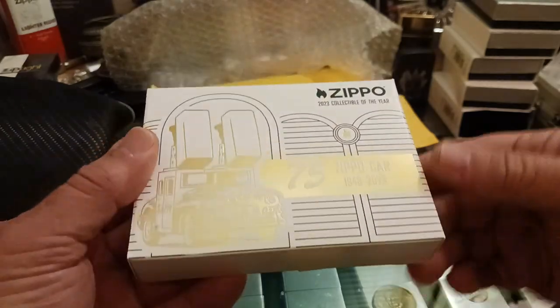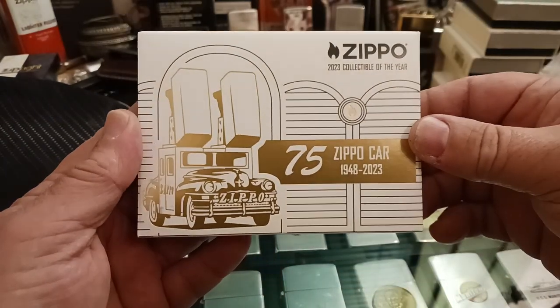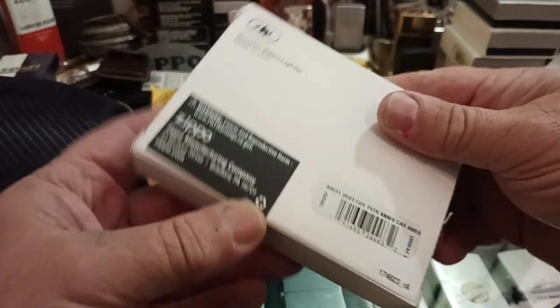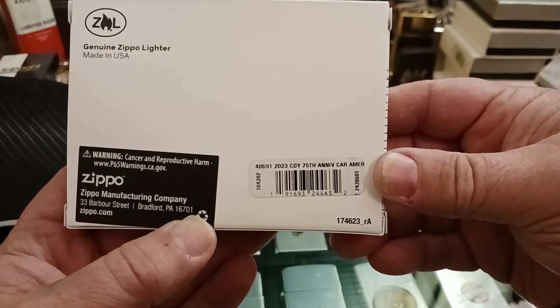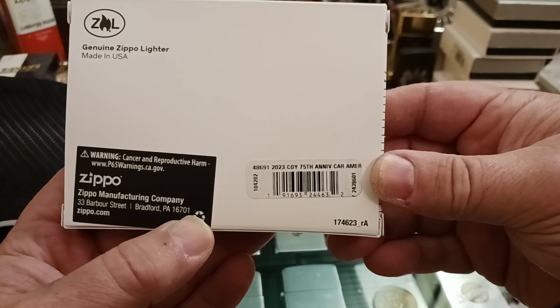He gave me a good deal on it — I have to admit because I would never have paid what Zippo wanted for it, to be honest. It is number 48691, the 2023 collectible of the year, 75th anniversary car.